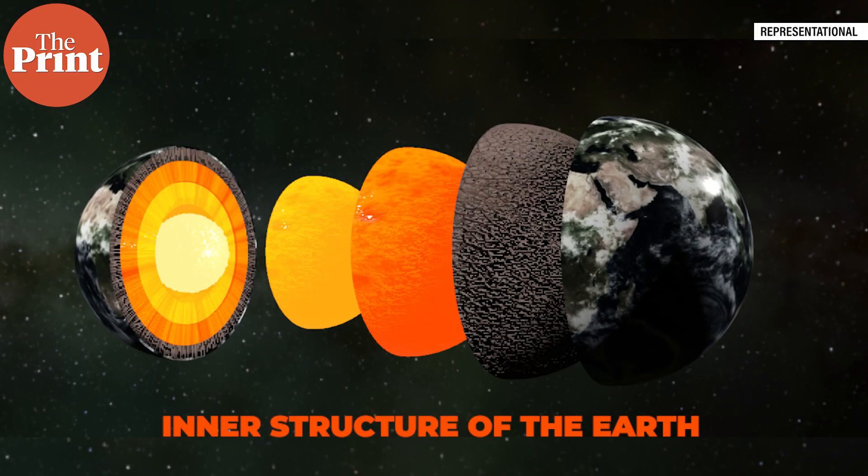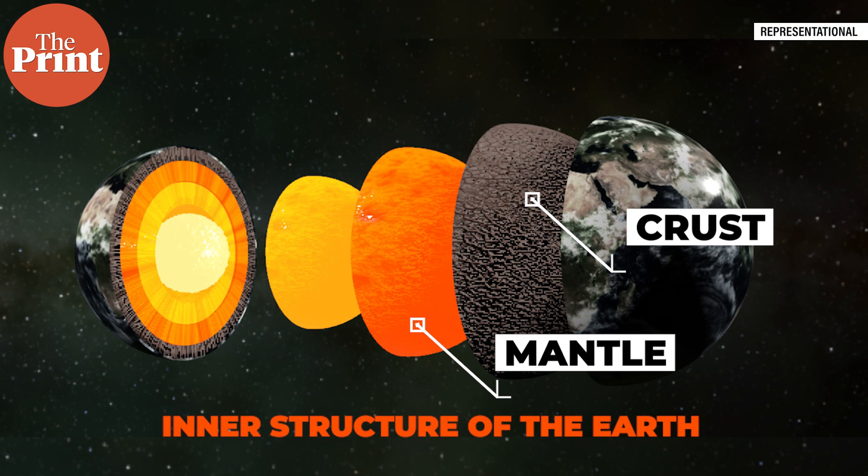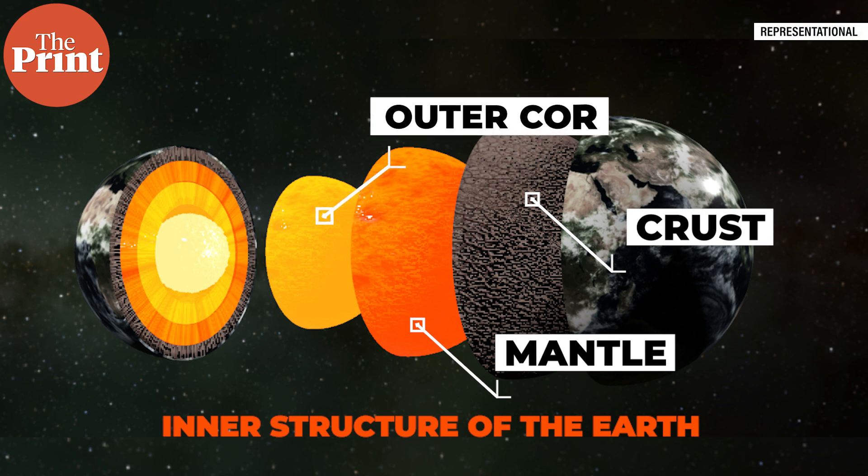First, a little context to understand what's happening inside the earth. The inner structure of the earth is divided broadly into four main layers. The outermost layer is the crust, which is about 10 to maybe 40 kilometers thick. Underneath that is the mantle, which is mostly made of solid rock. Over geologic time scales it behaves like a viscous fluid, popularly described as having the consistency of caramel. It stretches to almost 3,000 kilometers below the surface. And then underneath the mantle is the outer core and then the inner core.